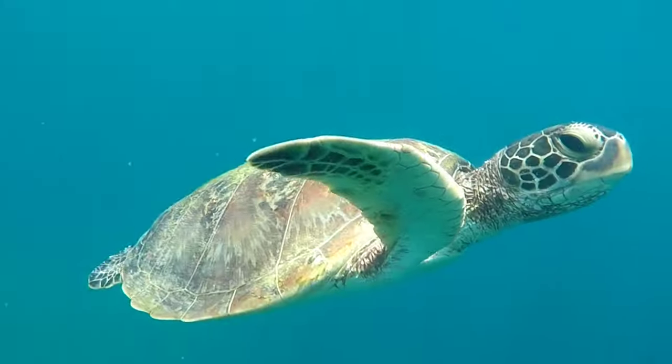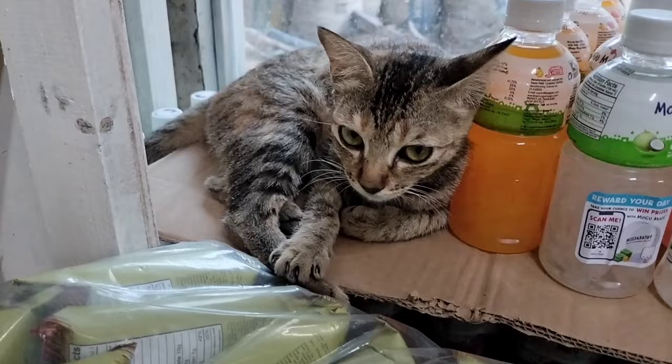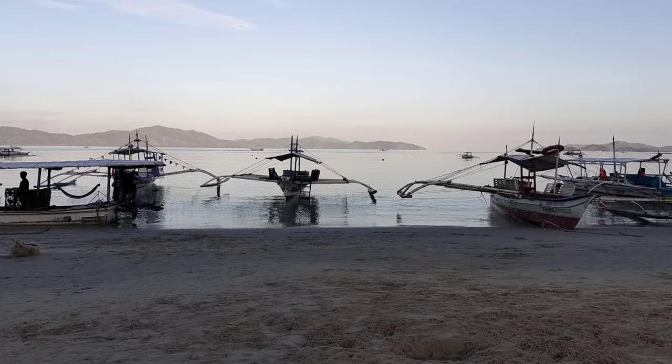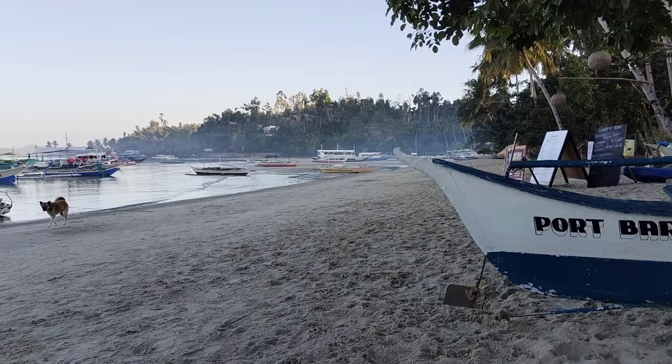Welcome to Port Barton on the beautiful Philippine island of Palawan. Port Barton was my favorite destination in our Philippines itinerary, and in this video I'll show you why. Port Barton is often described like the little sibling of El Nido — a little less developed and not quite as touristy yet. Just so you know, this video was filmed February 2024, and I suspect it could look very different in a few years.